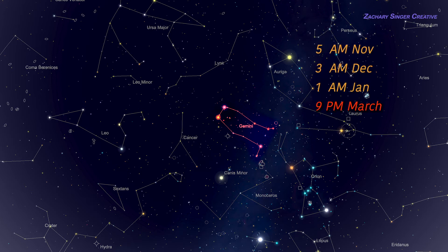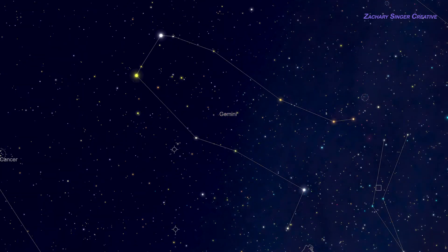As we see here, you can also find Gemini at other times of the year if you don't mind observing at later hours or in the early morning. So, now that we can find Gemini, what is there to see here?